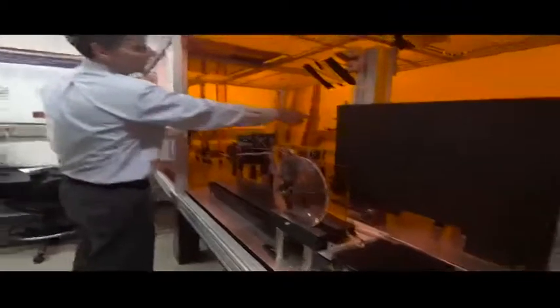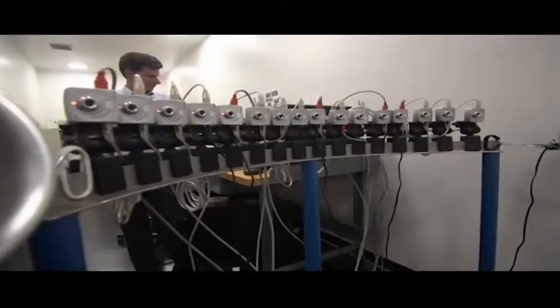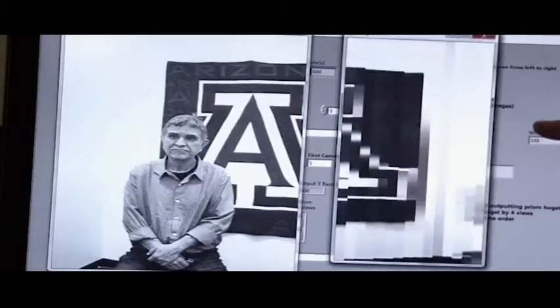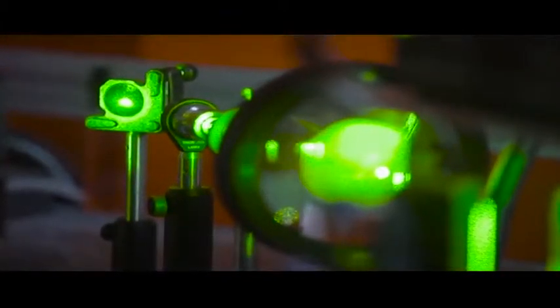Here's how they do it. First, an array of cameras takes images of a subject at slightly different angles. So first we'll see the 16 views of Nasser, and then here we'll see them all sliced and diced up. Nearby, a laser creates the hologram on a plastic surface.